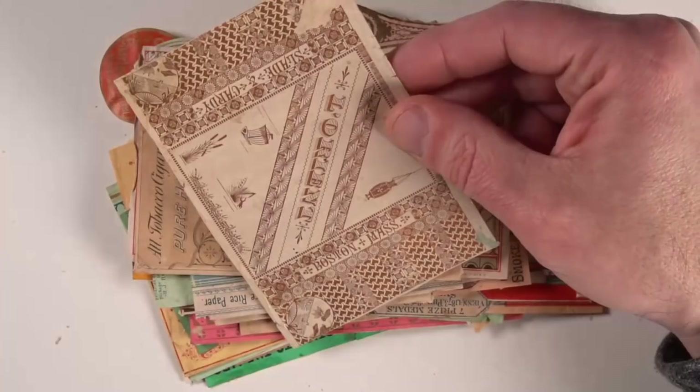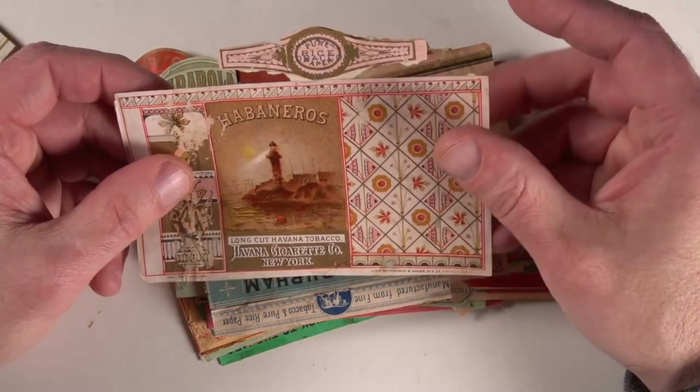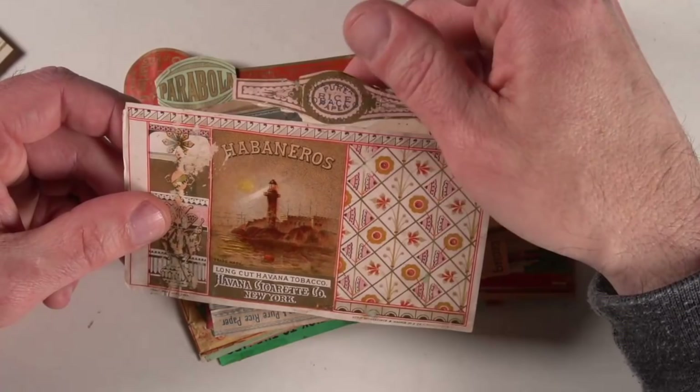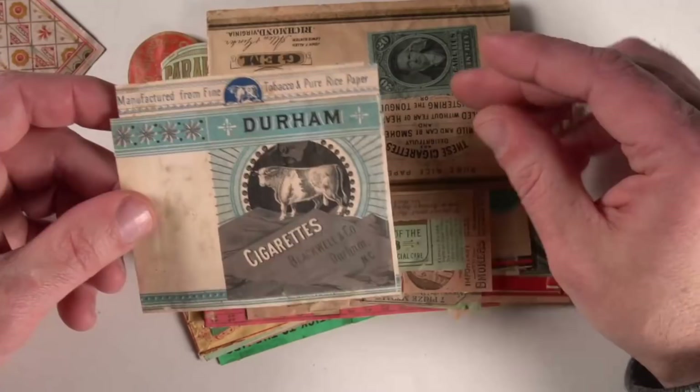And this is another one by Marburg. There are tons of different label names that you will find by the same companies. A lot of them will say like Havana or something like that, but they're actually from New York. Maybe some of the tobacco itself may have been imported, but just excellent examples. Some of them even still have the top label and things attached to them. Now, this one's a really nice one — Durham, Blackwell & Co. That's a very well-known company. Really interesting. The graphics on these are just incredible.